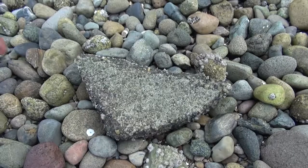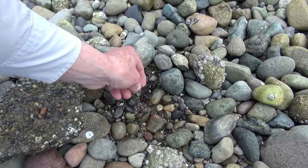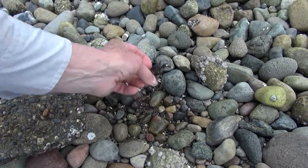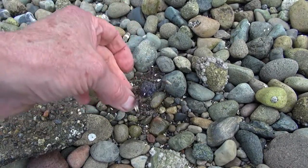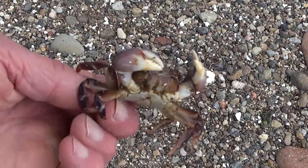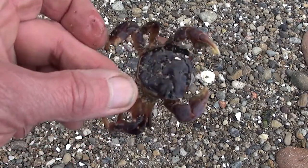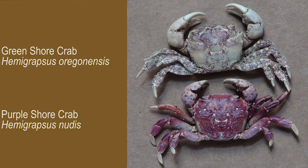It is difficult to take a close look at them here, so we'll catch a couple and take them higher on the beach for a photo shoot. It isn't immediately obvious, but there are two common species of our little shore crab friends. Those commonly called green shore crabs are referred to as Hemigrapsus oregonensis. They vary somewhat in coloration but tend to be light green.